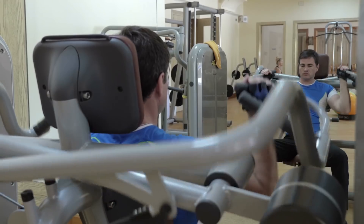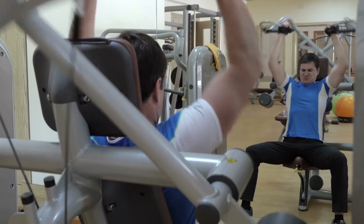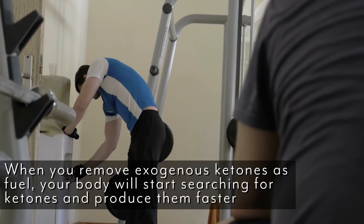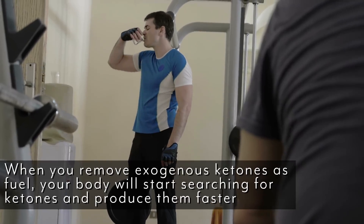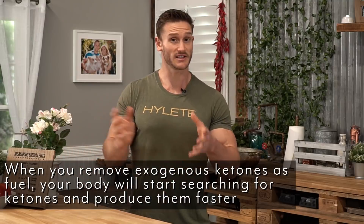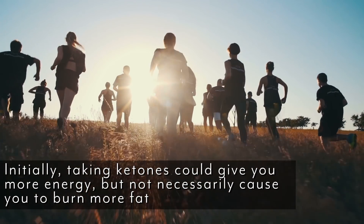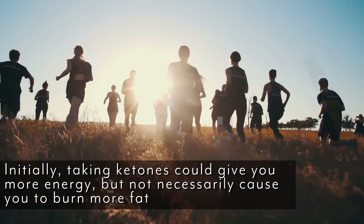On the other side, exogenous ketones create a feedback loop. You put ketones into the body exogenously, and when you remove them your body starts searching for them and begins creating them faster. So it's a way to prime your body to produce more ketones, which in the long term could help you lose more weight. But in the short term, taking ketones right out of the gate might give you more energy but isn't necessarily causing you to burn more fat.